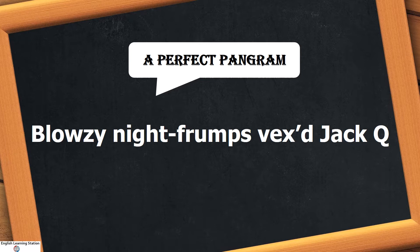This sentence might appear to be a less sensible, or rather a meaningless, sentence. But the significance of this sentence is that it includes all 26 letters of the English alphabet only once, thereby making it a perfect pangram.